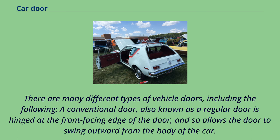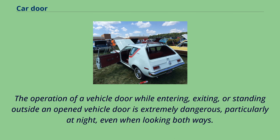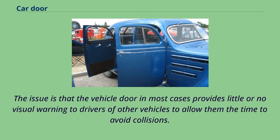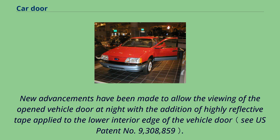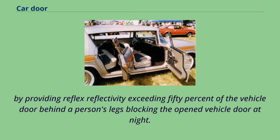There are many different types of vehicle doors. A conventional door, also known as a regular door, is hinged at the front-facing edge of the door, and so allows the door to swing outward from the body of the car. These doors are relatively safe in that if they are open during forward motion of the vehicle, the wind resistance will work against the opening door and will effectively force its closure. The operation of a vehicle door while entering, exiting, or standing outside an open vehicle door is extremely dangerous, particularly at night, as the vehicle door in most cases provides little or no visual warning to drivers of other vehicles. New advancements using highly reflective tape applied to the lower interior edge allow the open vehicle door to be seen even with a person blocking prior reflectors or lights, by providing reflex reflectivity exceeding 50% of the vehicle door behind a person's legs.